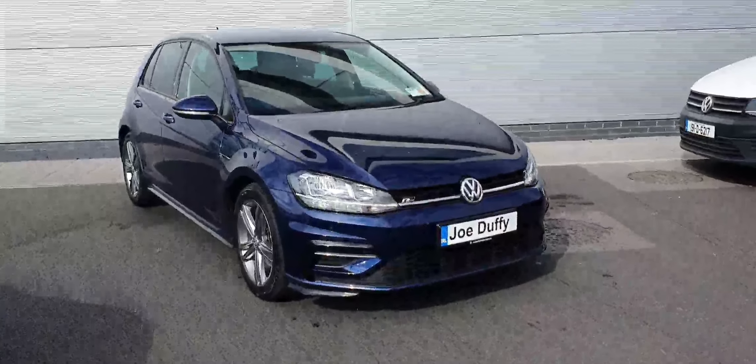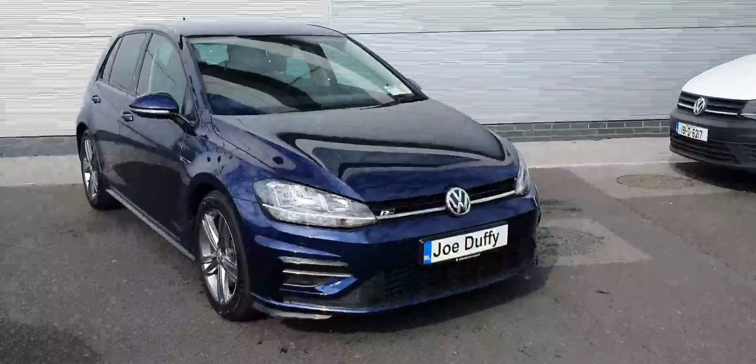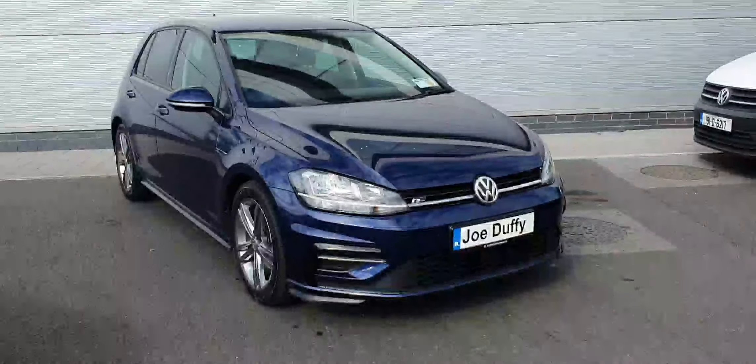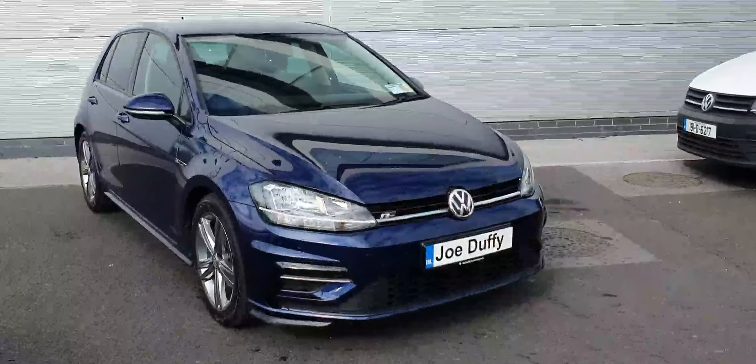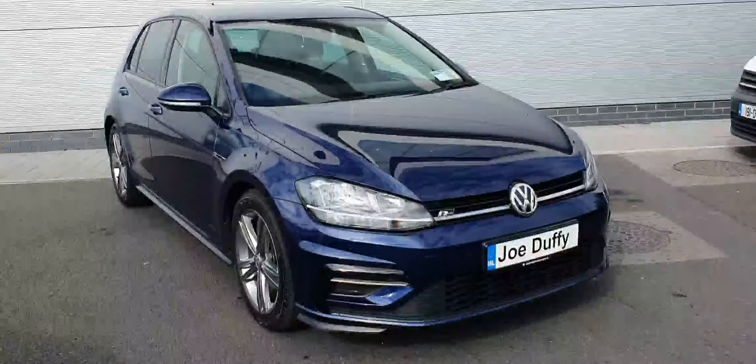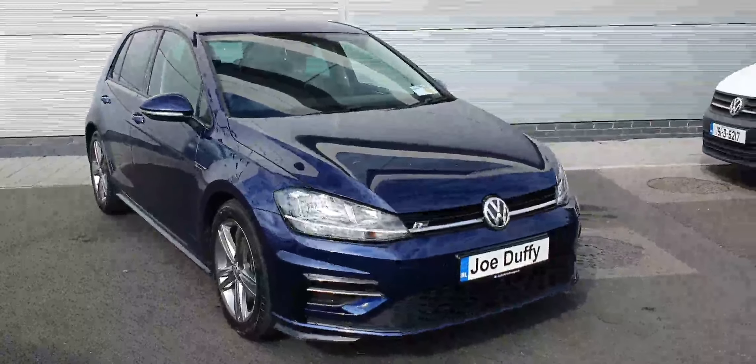Welcome to Joe Duffy Volkswagen North. Here today we have this stunning 2020 Volkswagen Golf R-Line. This Golf is a 1.5 TSI petrol producing 150 brake horsepower, finished in a metallic blue with 17-inch multi-spoke alloys.